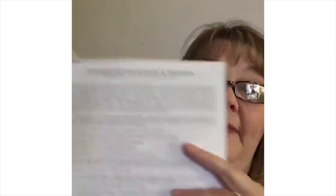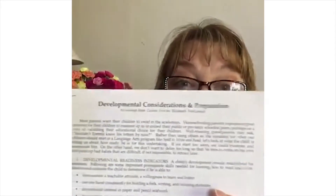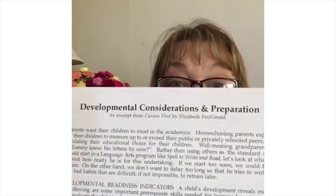I actually have a handout — I'll post the link in the comments when I'm done. It's a three-page handout on my website called 'Developmental Considerations and Preparation.' If you have the Cursive First book, it's a chapter in that book. It lists all the words the child needs to understand to be successful in the learning experience. A child also needs to be able to follow one- and two-step instructions.